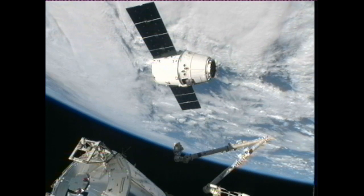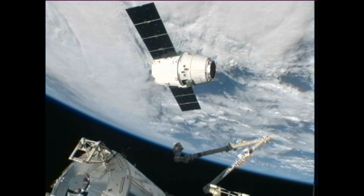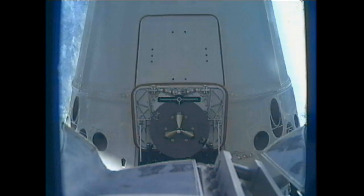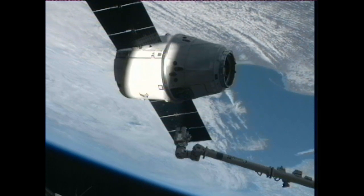Dragon spent two days heading up to the International Space Station. It performed a rendezvous and docking with the orbiting complex yesterday, Sunday at 4:31 a.m. Central Time. The crew of Expedition 34 was working at a robotics workstation down in the cupola to take a look at Dragon as it closed in.